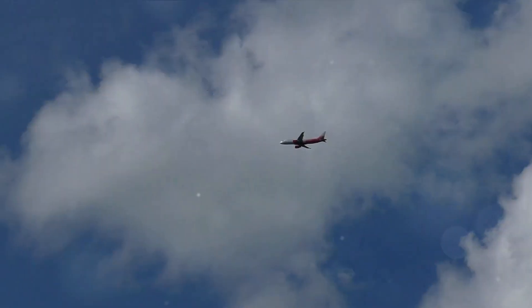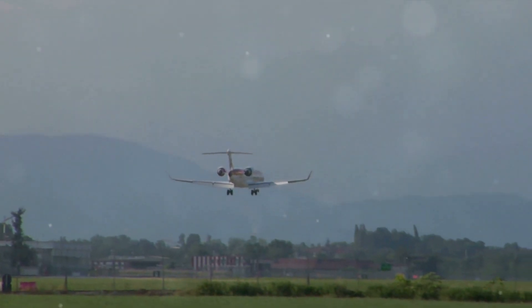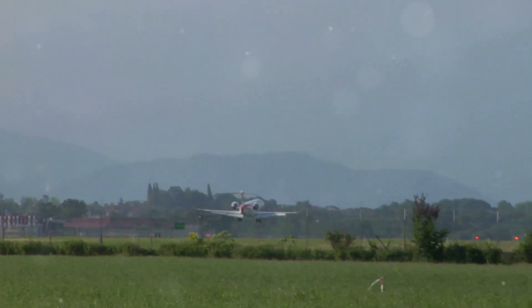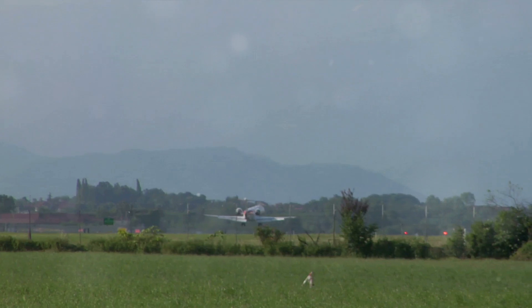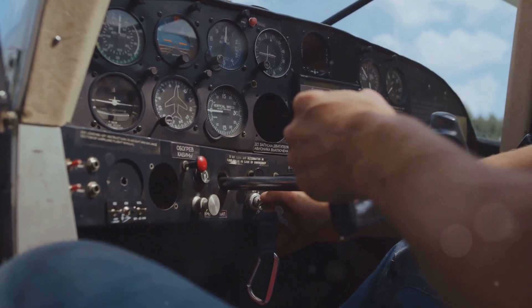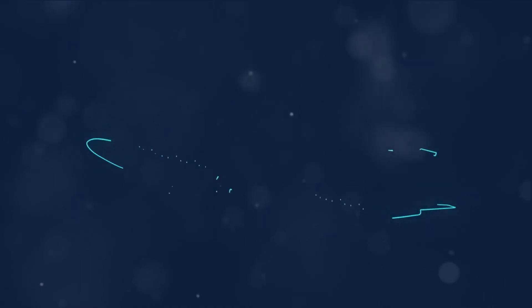Have you ever wondered how a massive airplane, weighing thousands of pounds, manages to soar through the sky with apparent ease? This question may have crossed your mind as you've watched an aircraft lift off the ground, defying gravity as it navigates the vast, open skies. The answer lies in the principles of flight, a fascinating field of study that combines physics, meteorology, and engineering.